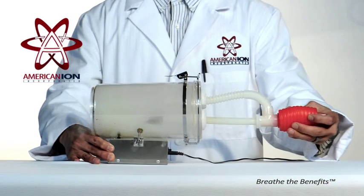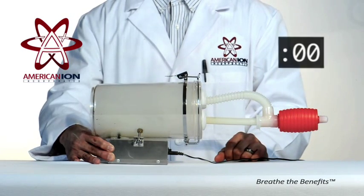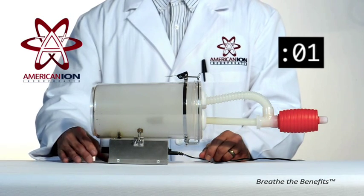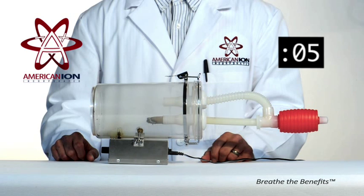After the air in the chamber was saturated with lingering cigar smoke, the American Ion Generator was activated. Shortly after activating the unit, its positive and negatively charged ions go to work, and the smoke is quickly removed from the air. As the footage shows, the process of cleaning the chamber takes no more than a few seconds.